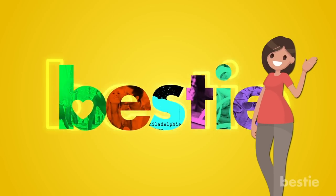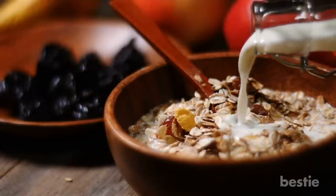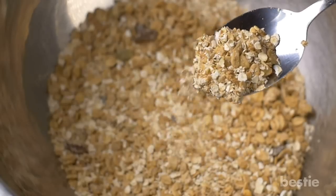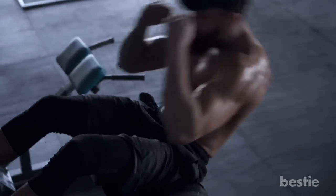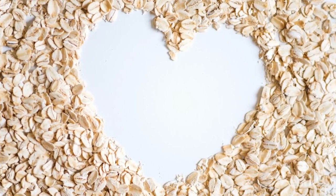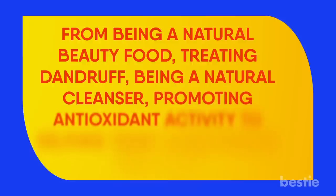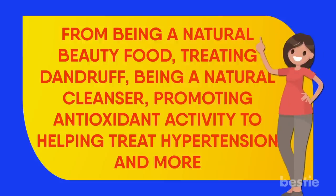Hi viewers and welcome back to another Bestie video. Nothing says good morning like a hot bowl of oatmeal. Creamy, slightly nutty, and even a little sweet, oats are truly one of the most unique, humble superfoods you can eat. They're energizing, provide satiety, and can be used to improve your workouts. They are one of the most recommended foods for preventing heart disease, lowering blood sugar, and improving nervous system function. In today's video, we'll tell you fascinating facts about oats — from being a natural beauty food, treating dandruff, being a natural cleanser, promoting antioxidant activity, to helping treat hypertension and more. Watch till the end to learn about all of them.